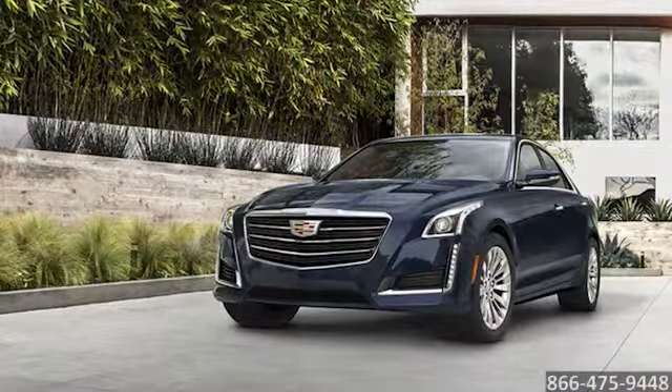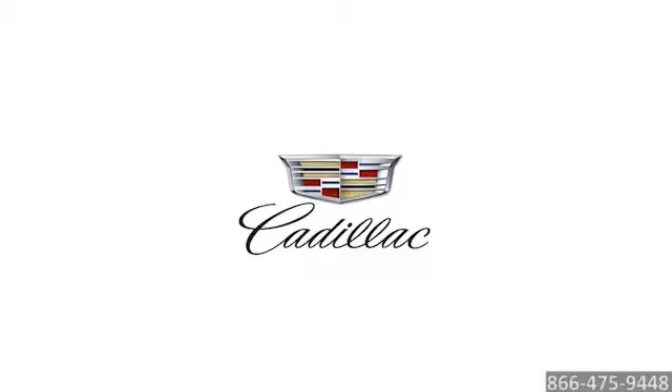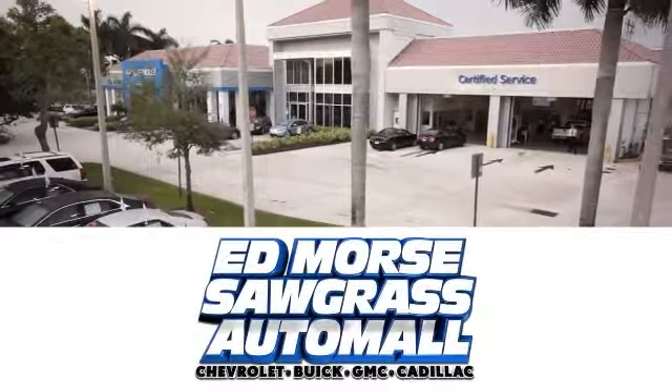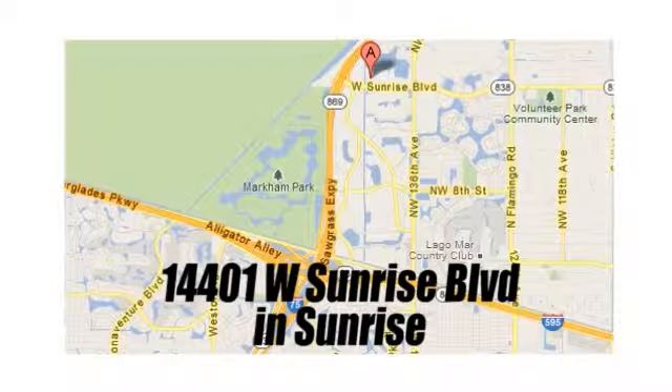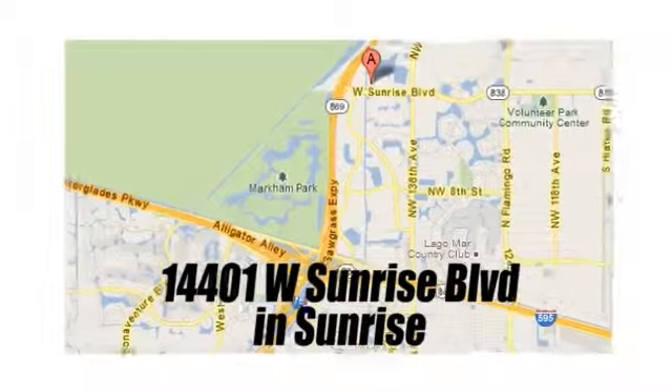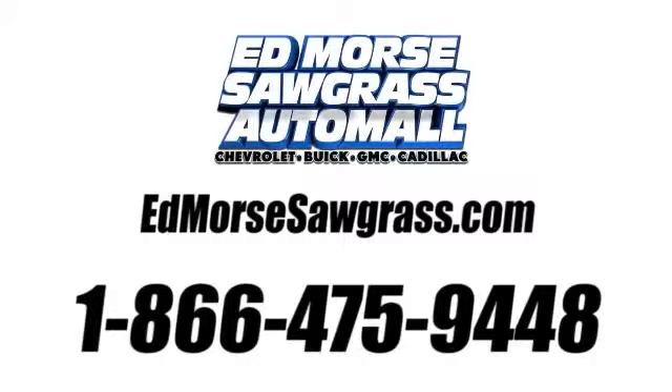The 2016 Cadillac CTS. But savings this big won't last long. Come visit Edmore Sawgrass Auto Mall today. We're conveniently located at 14401 West Sunrise Boulevard, just off the Sawgrass Expressway at Exit 1 in Sunrise. Visit our website at edmoressawgrass.com or call us today at 1-866-475-9448. For value and for service, it's Edmore's.